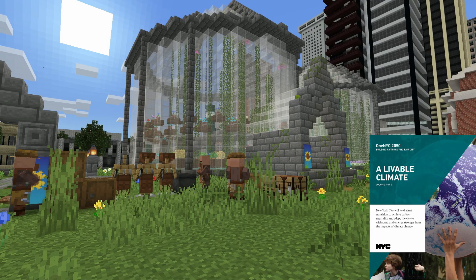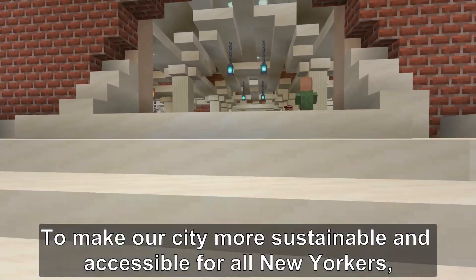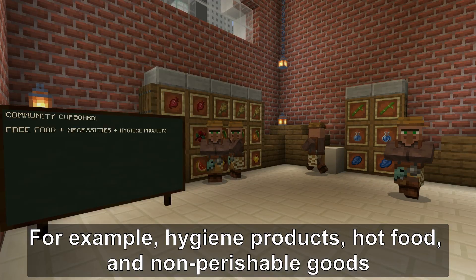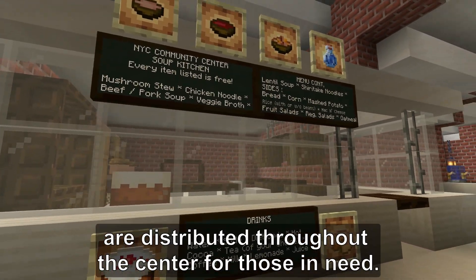We also address a livable climate and modern infrastructure. To make our city more sustainable and accessible for all New Yorkers, we designed a community center that offers plenty of goods and services to everyone. For example, hygiene products, hot food, and non-perishable goods are distributed throughout the center for those in need.